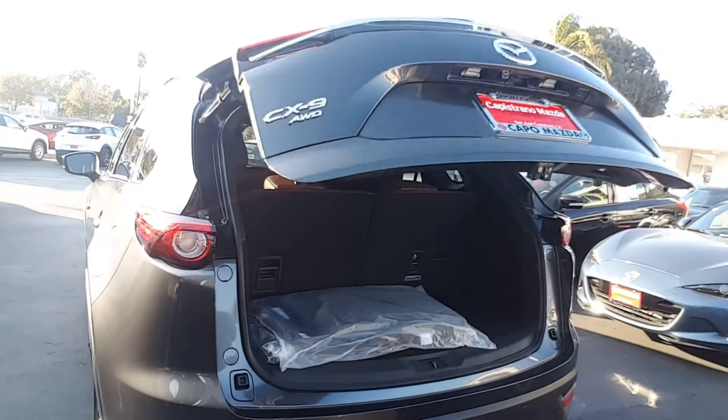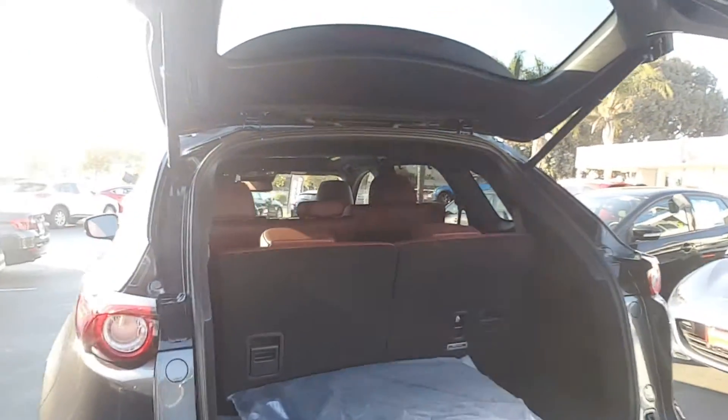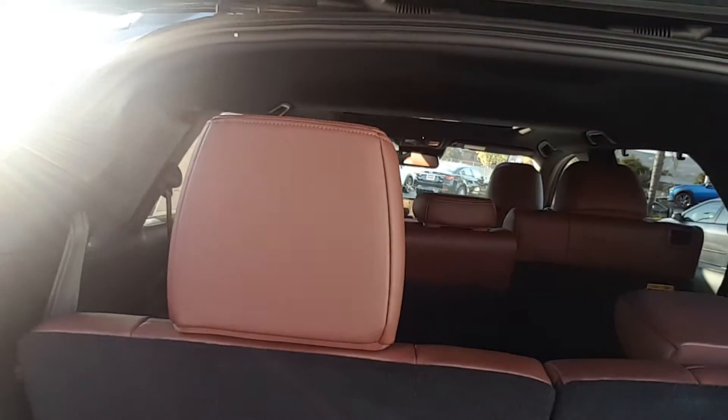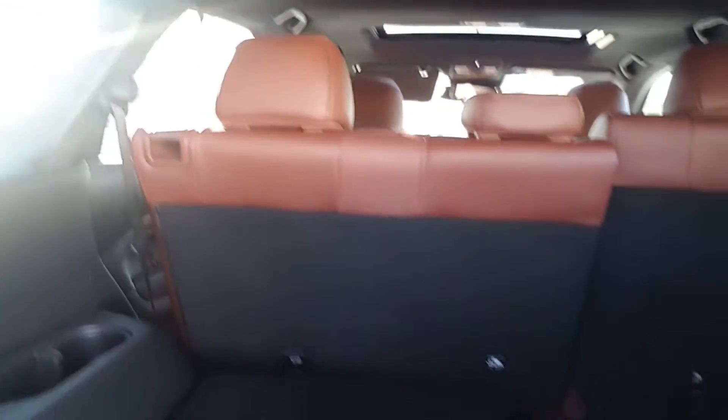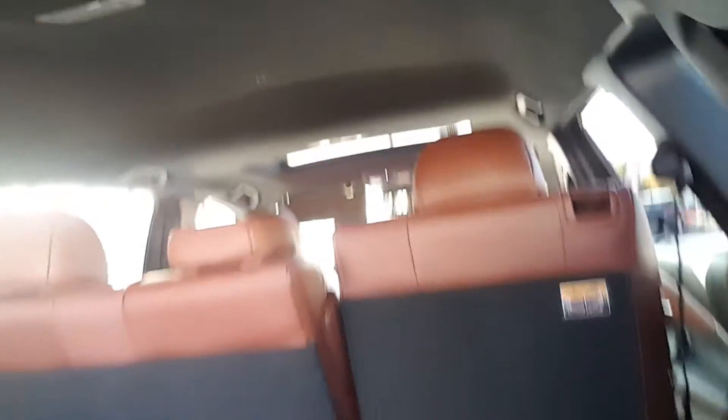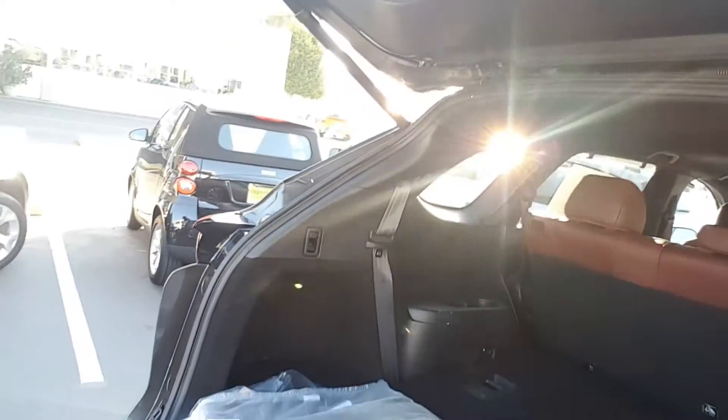This is the power liftgate, and this is the seven-seat configuration. If you don't need the third row, it folds down — super simple — and you have a huge trunk.